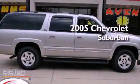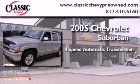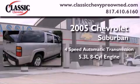This is a 2005 Chevrolet Suburban. This SUV has a 4-speed automatic transmission and a 5.3-liter V8.